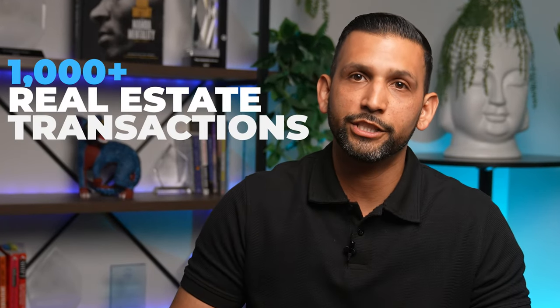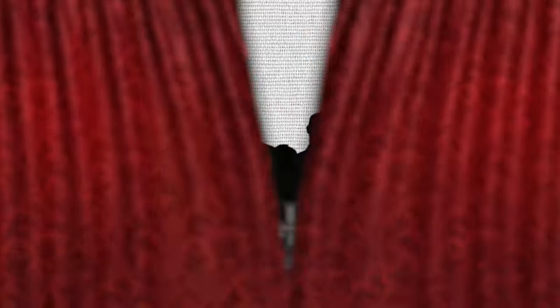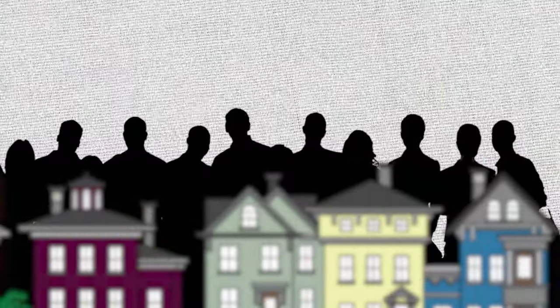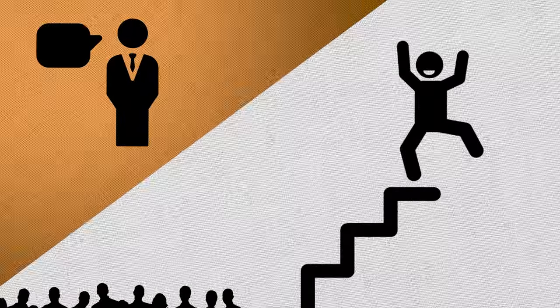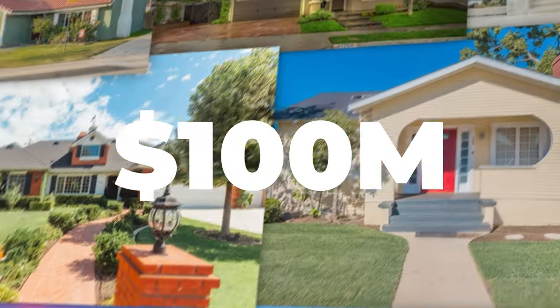Here's the truth. After handling over 1,000 real estate transactions, we've learned that selling a property comes with its own unique challenges. I'm pulling back the curtain to reveal the exact steps we recommend to our clients before their home hits the market. Built on the back of over a hundred million in managed real estate transactions, in this video we're breaking down the first four steps that set the foundation for a successful sale.